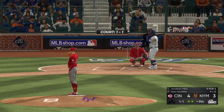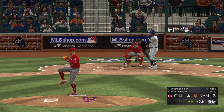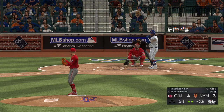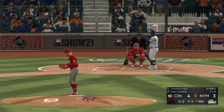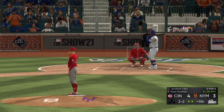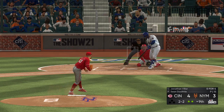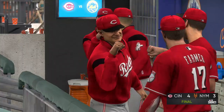The switch hitter Jonathan Villar will be the next to bat. A fastball — he's able to hold off on it and it's two and one. All even now, two and two. The Mets down to their final strike. Swung on and he went fishing in the dirt — Barnhart finds it, throw in time, and the ball game is over.